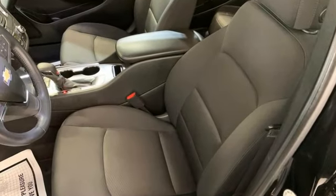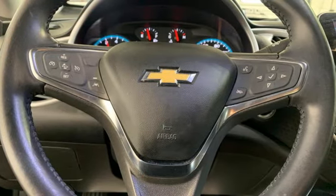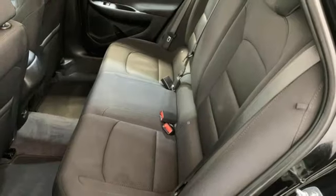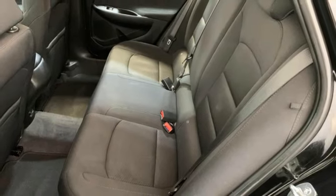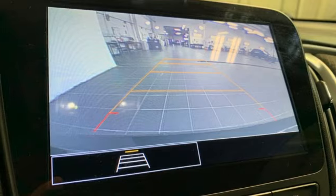Doors and push-button start proximity key. Manual tilting steering column. Streaming audio. Intercooled turbo inline four-cylinder engine. Manual telescoping steering column. Wireless phone connectivity. External memory control.